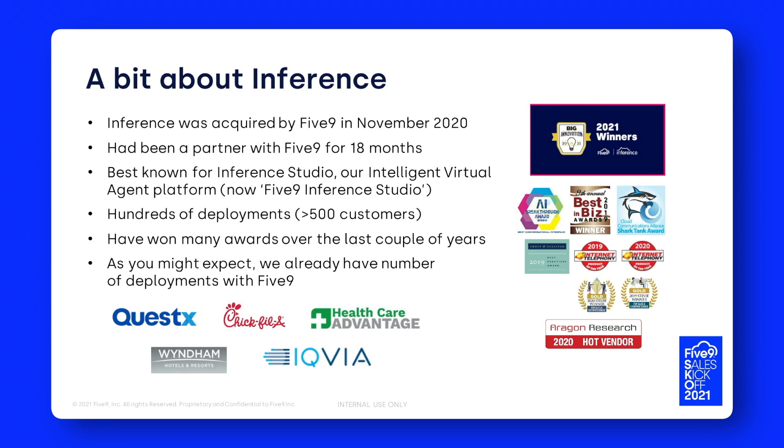We're probably best known in the market for our Inference Studio platform, now rebranded as Five9 Inference Studio. It's essentially a service creation environment for building any type of intelligent virtual agent interaction across really any channel. We have hundreds of deployments out there — at last count, well over 500 customers using the platform on a daily basis. The platform has also won quite a lot of awards over the last 18 to 24 months.